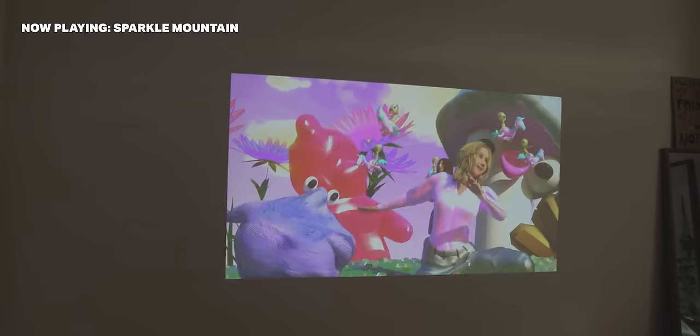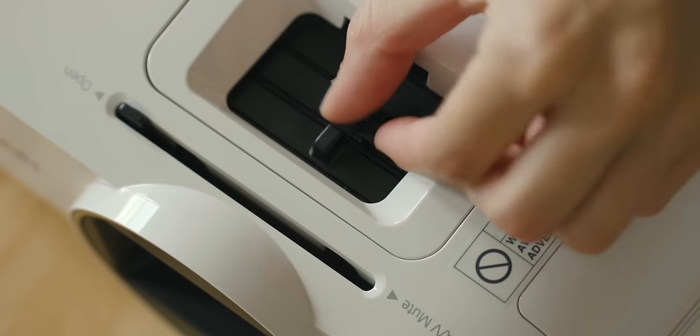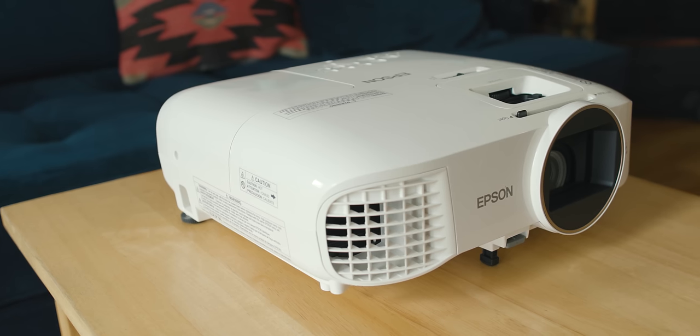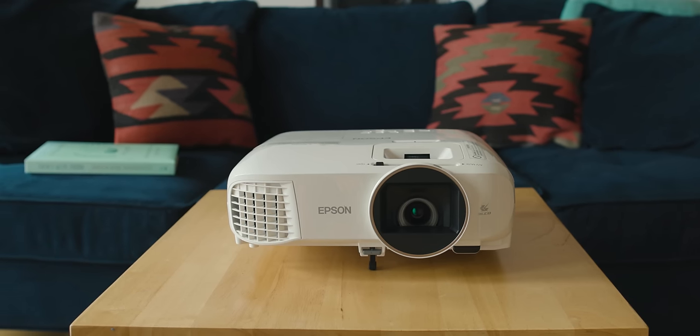If you move, or if you end up putting the projector in a different room, you'll be able to customize it to the new space very quickly. All in all, the Epson 2150 just works well. It's easy, flexible, and offers a bright, crisp image.